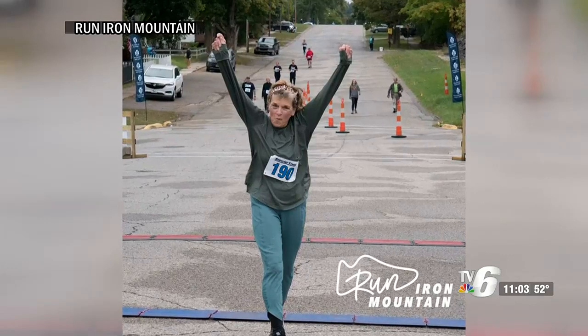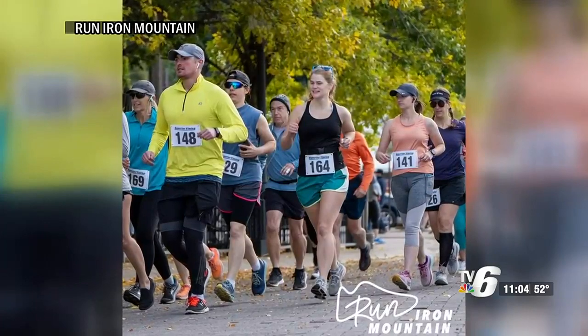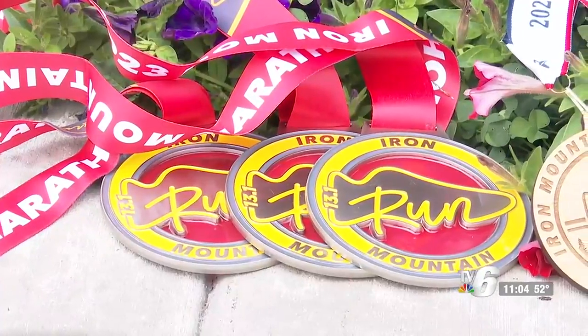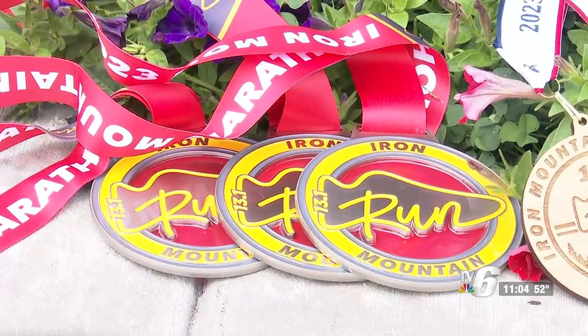Currently, 242 racers are registered. Percolosi says the 250th racer will get their registration paid for. The race on Saturday, September 23rd, starts in downtown Iron Mountain across the street from the Dickinson County Library.